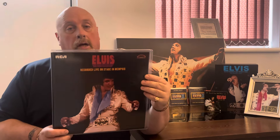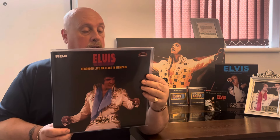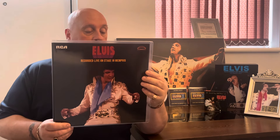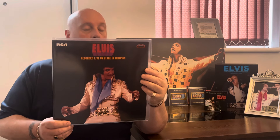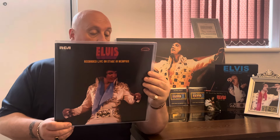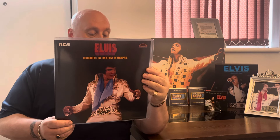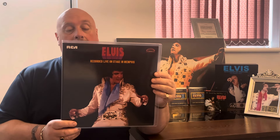Album one, Side A: 'CC Rider,' 'I Got a Woman / Amen,' 'Love Me,' 'Trying to Get to You,' 'All Shook Up,' 'Steamroller Blues.' Side two of the first album: 'Teddy Bear / Don't Be Cruel,' 'Love Me Tender,' the rock medley including 'Long Tall Sally,' 'Whole Lotta Shakin' Goin' On,' 'Mama Don't Dance,' 'Flip Flop and Fly,' 'Jailhouse Rock,' 'Hound Dog,' then 'Fever,' 'Polk Salad Annie,' 'Why Me Lord.'